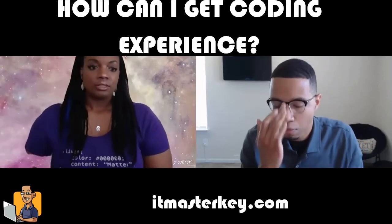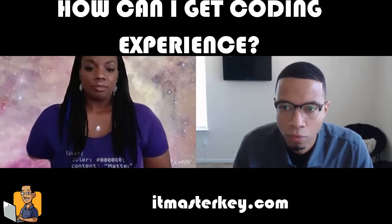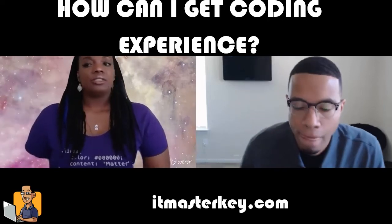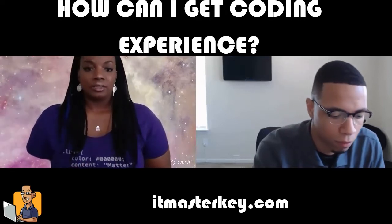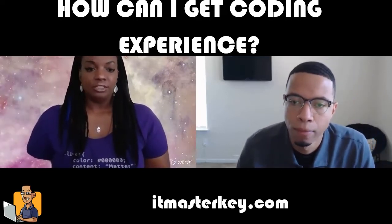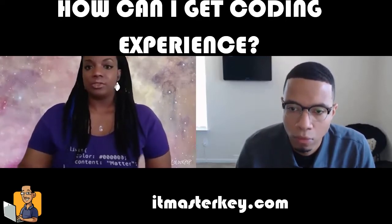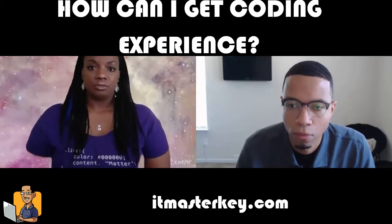If there's something that you want to try and build, you can take what you know and try to put something together. It's not going to be perfect, it might not work or it might have bugs, but if you can show that you're applying your knowledge in some way, that's a way to demonstrate what you know. And if you're putting everything on GitHub, they can look at your commits and see your process, how you approach certain things, and determine if you have the skill level they're looking for.